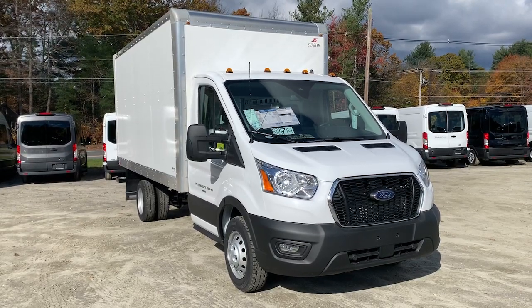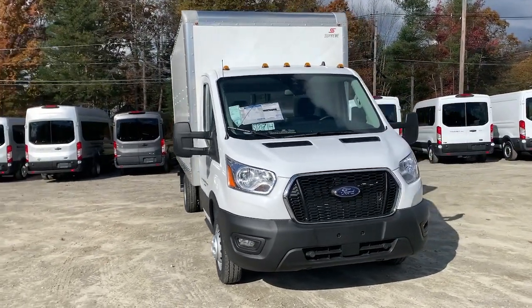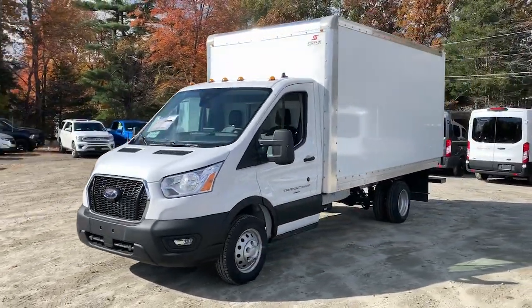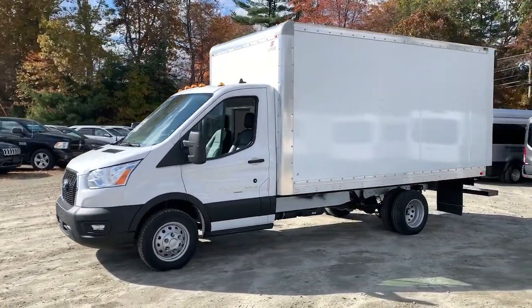Can you see yourself in the 2021 Ford Transit? Here's a Ford Transit, the passenger and cargo carrier that's adaptable to meet your unique needs.